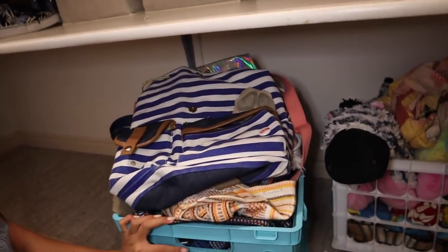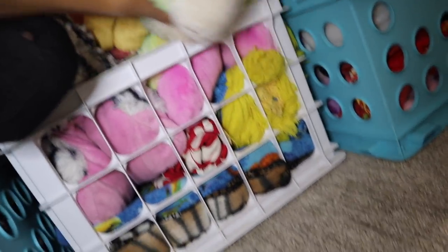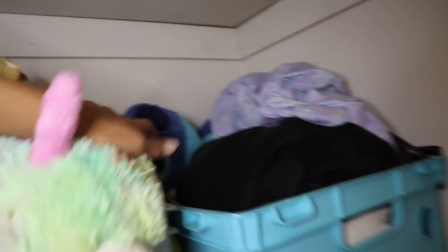Moving on to the bottom shelf, we've got way more bins and these ones are all crates. A lot of my bins are organized into specific things they're used for. This bin right here has got bags galore - if you guys are addicted to bags, same. Then we've got pillows and blankets, and another one of pillows and blankets, as well as my Stitch. Comment down below what your favorite Disney character is.